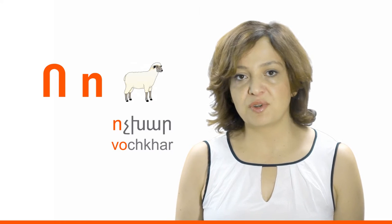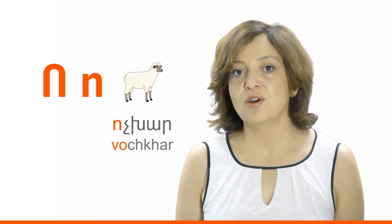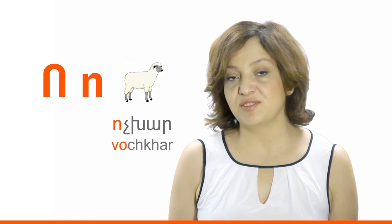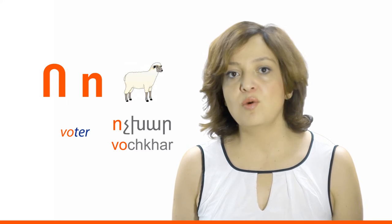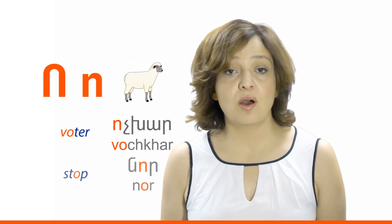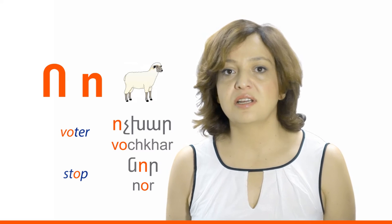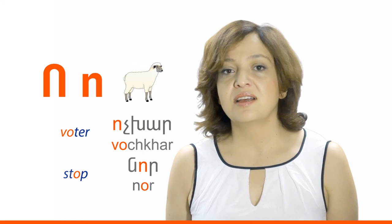Letter Vo represents a combination of two sounds: V and O. At the beginning of words it sounds 'Vo,' as in the English word 'water.' Vochkhar. In the middle of words it sounds 'O,' as in the English word 'stop' or in the Armenian word 'nor,' meaning 'new.' Vo, Medzatar — it's very easy to write. Vo, Medzatar, which is just a little bit smaller.